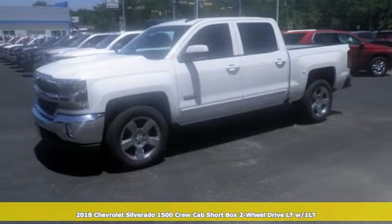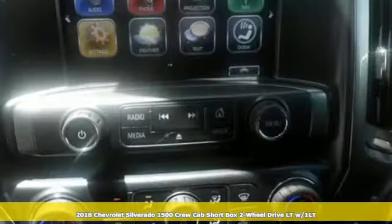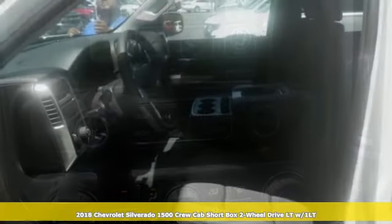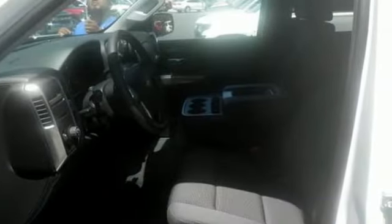It's a new 2018 Chevrolet Silverado 1500. Equal parts suave and stout, this multitasking Silverado is a powerful personality.